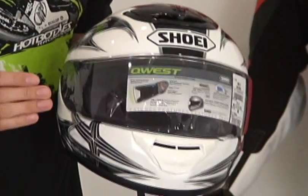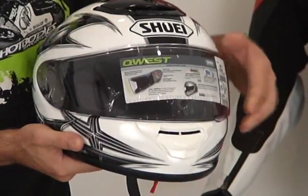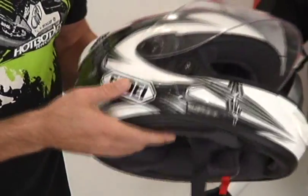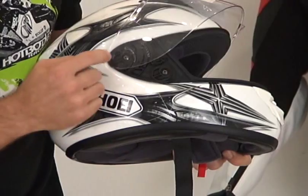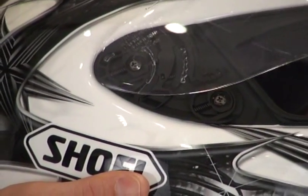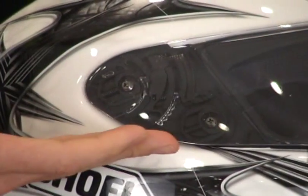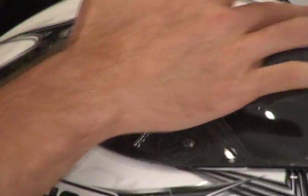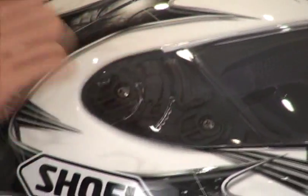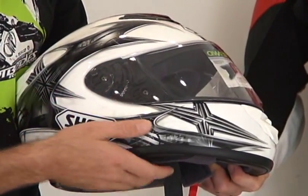The Quest is using the same shield as the X-12 and the RF-1100. It has a really unique shield mechanism — it's basically spring loaded. Nice detent all the way down when you get to the bottom. The springs actually pull it backwards to get a nice tight seal here. It's going to keep it quiet. It's also going to keep the water out if you're out riding in any inclement conditions.